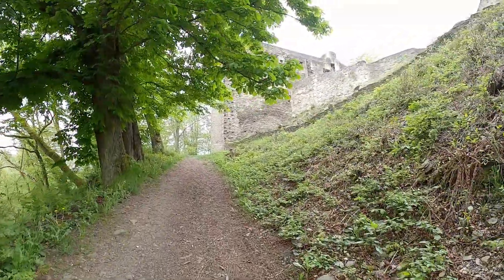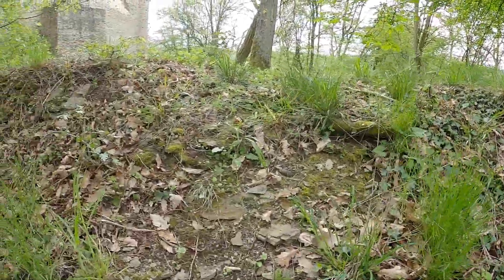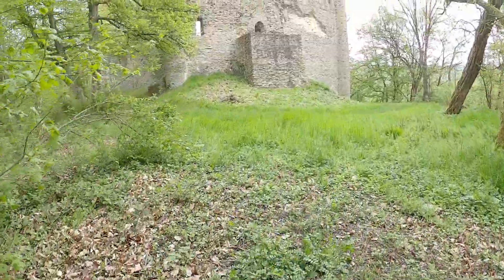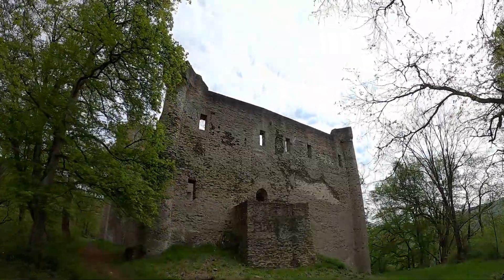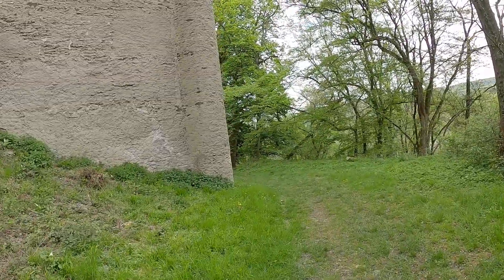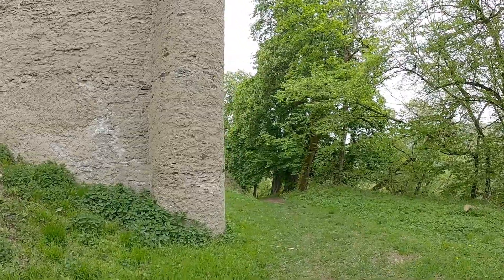What we see these days is only a part of what this castle used to look like. We are standing in the middle of what used to be the core castle, but it was surrounded by a much larger outer bailey of which only scarce remains can be seen these days. The access path to the castle would have been created in such a way that an attacker had to make their way around the entirety of the complex before reaching the entrance to the main castle in the north.